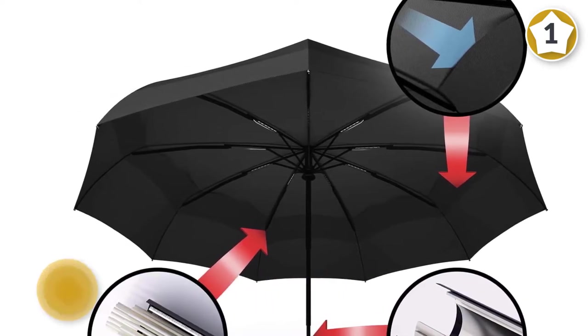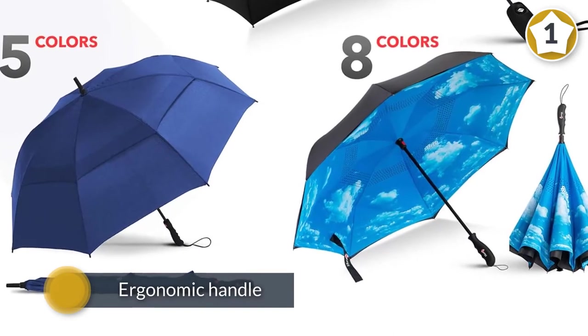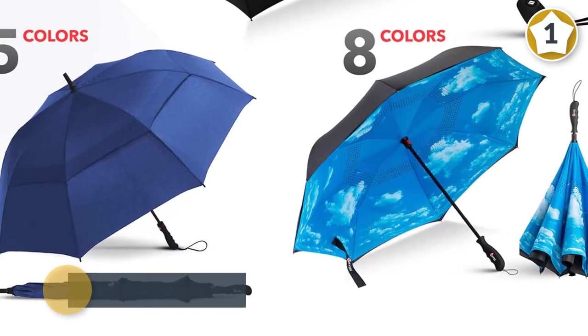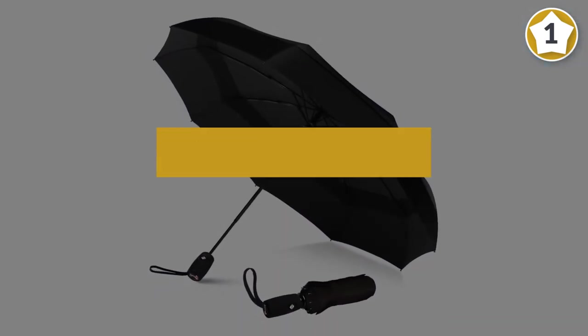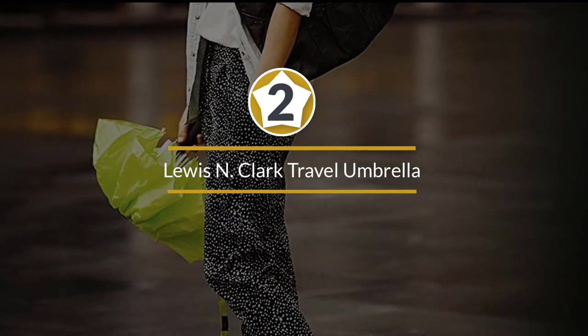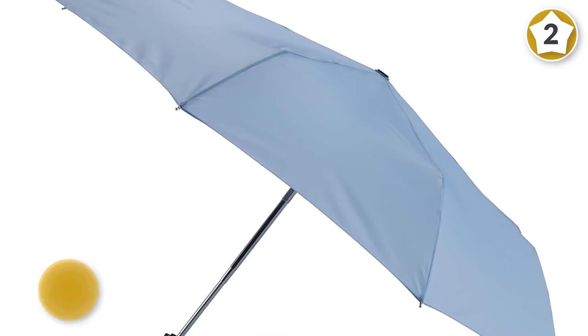The fiberglass construction also resists corrosion, ensuring the longevity of your purchase. Teflon coating increases the travel umbrella's ability to repel water so that it dries within seconds of stepping inside. The ergonomic handle is made from slip-proof rubber.